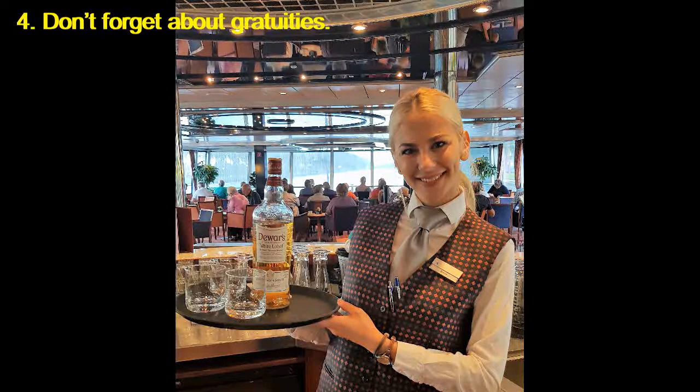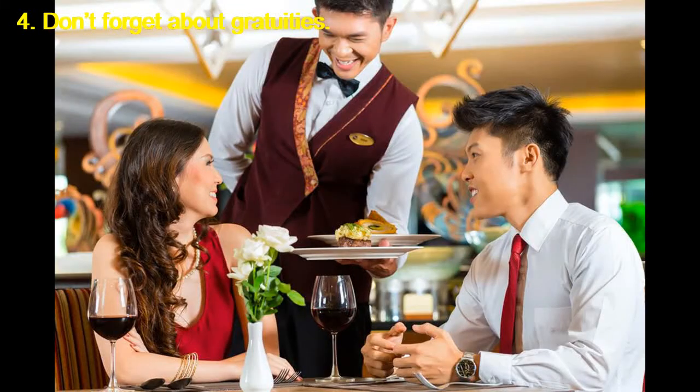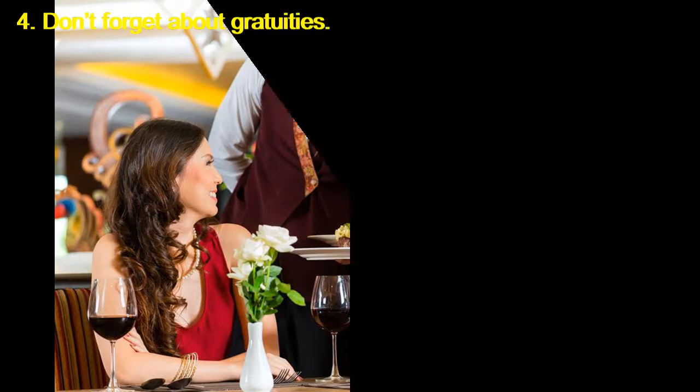Don't forget about gratuities. Unless you're sailing on one of the high-end lines that include everything in the fare, tipping on a cruise ship is expected and will set you back about $80 to $90 per person per week — about $12 per person per day.